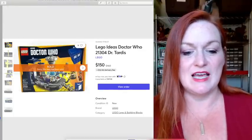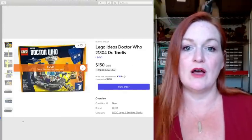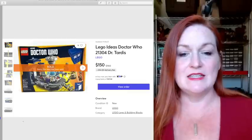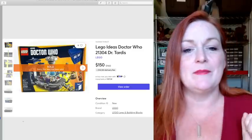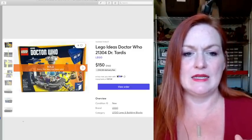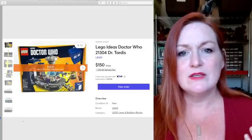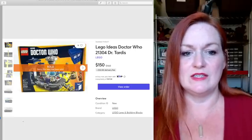Doctor Who is another Lego set that I purchased multiples of, hoping that when it retired it would bring in some extra income. And it did. I had them originally listed at $160 and took an offer at $150. I think I got them for about $60 a set and I bought quite a few of them, so making around $70 to $80 profit each is pretty good.